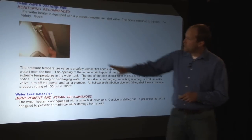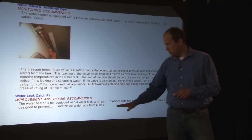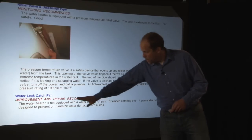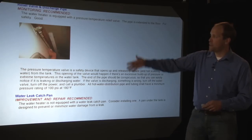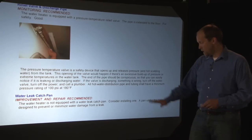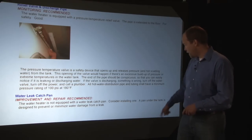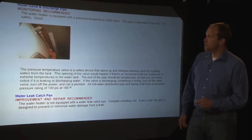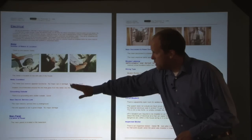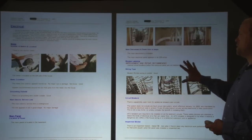Here's the hot water tank and a brief explanation of the TPR valve. The basement was finished, and when we have a TPR valve on the same level as a finished room, I want a water leak catch pan because sometimes that thing will drip, nobody's down in the basement, and mold grows. So the narrative is: the water heater is not equipped with a water leak catch pan — consider installing one. I'm not saying it's required; I don't know the local jurisdiction, but I'm recommending one. A pan underneath the tank is designed to prevent or minimize water damage from a leak. The electrical panel — starting on the outside, break it down into components: the meter condition, grounding outside, electric line, location of the panel, shots of the panel.